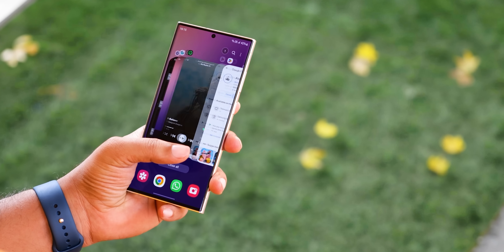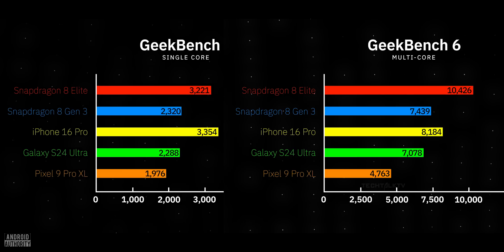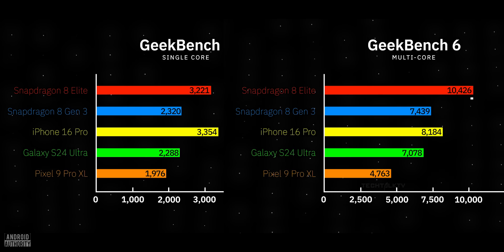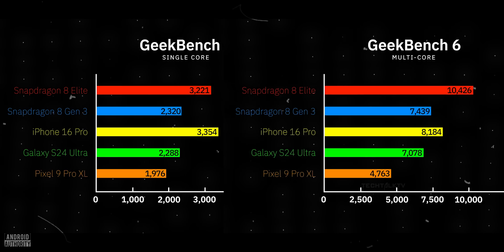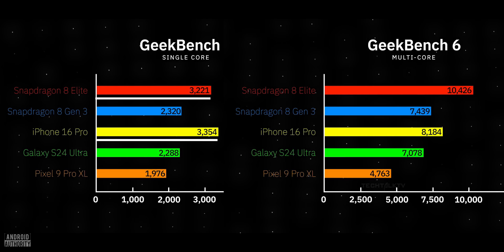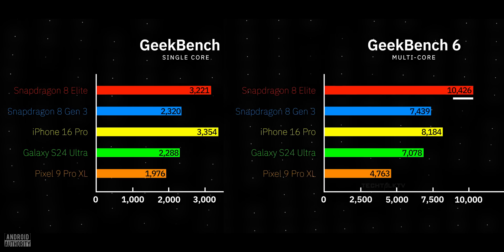That's a massive upgrade. Let's talk benchmarks — Qualcomm shared some numbers and they're pretty impressive. The Snapdragon 8 Elite in a reference device scored 3,221 in single-core and 10,426 in multi-core tests on Geekbench 6. For comparison, the Snapdragon 8 Gen 3 in the S24 Ultra scored 2,300 and 7,200 in the same tests. Even better, the single-core score is almost neck and neck with Apple's iPhone 16 Pro Max, which hit 3,300. But the Snapdragon 8 Elite's multi-core score is 26% higher than Apple's.